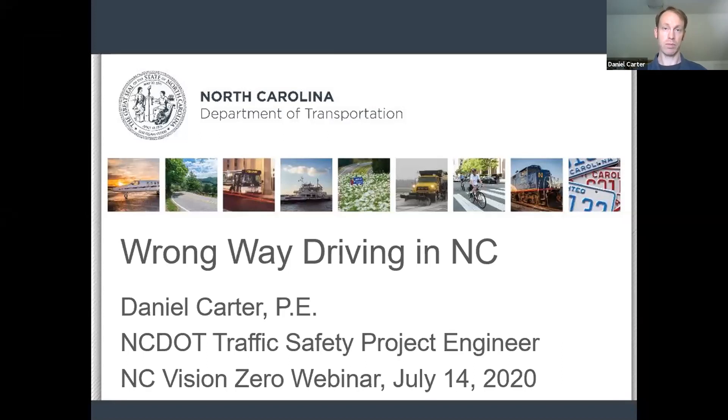I've been invited here today to talk about wrong way driving in North Carolina. I have a little bit of background in this — I did some research at UNC Highway Safety Research Center before I came to DOT. I'll be presenting some things about what we know about wrong way driving crashes and then talk about strategies and how these can be addressed.